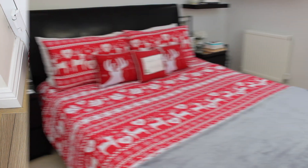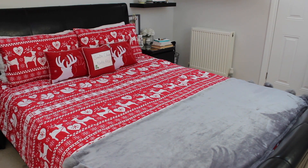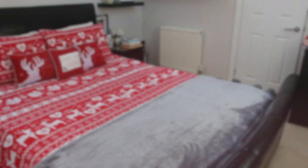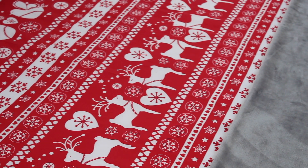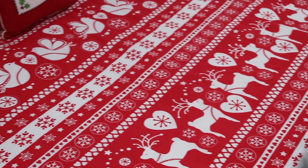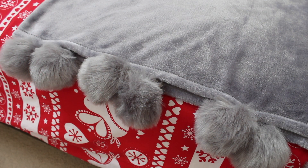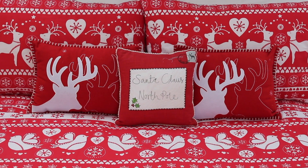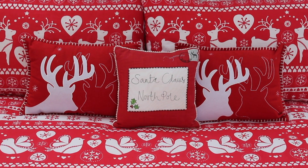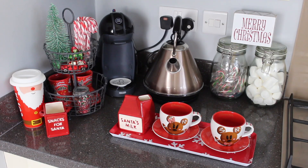Moving on to the bedroom, I put on our Christmas bedding that I picked up from Asda a few years ago. Then I added this gorgeous and super soft throw from Home Sense — I adore the pom-pom detail on this and plus it was only fifteen pounds. Then the cushions are a few years old, but the reindeer ones are from Primark and the middle one is from Asda.